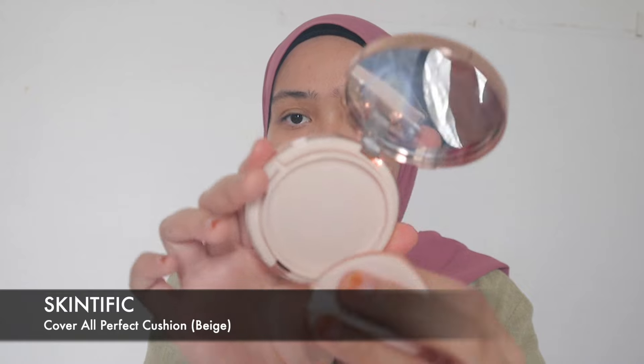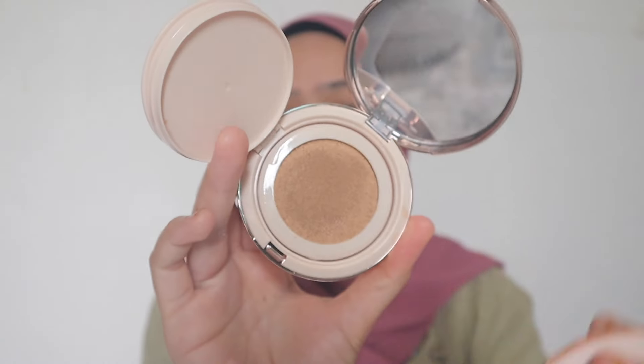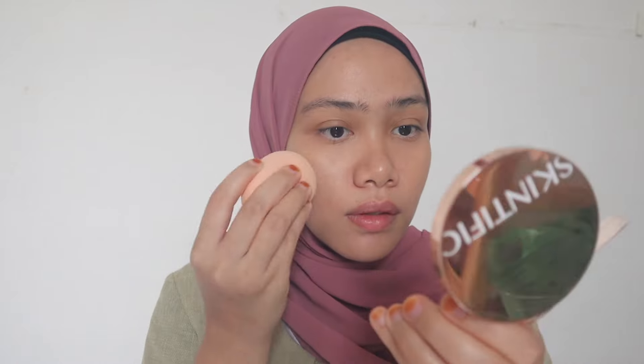For the foundation I'm going to use the Skintific Cover Perfect Cushion. I love it so, so much — I love the coverage it offers. I want a little extra coverage for this tutorial. I'm applying this all over, including the eyelids. If you want to save even more time, just use a powder foundation — because if you use liquid foundation you then need to top it with loose powder, so powder foundation saves you one step.